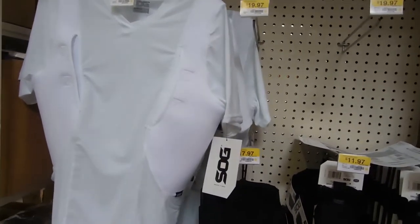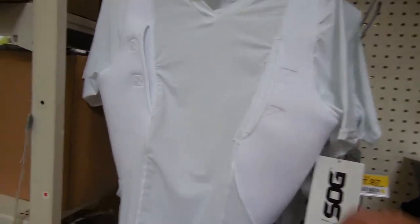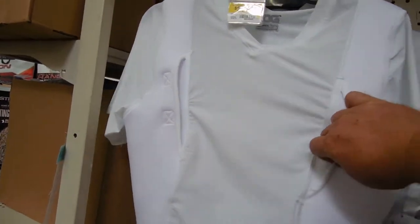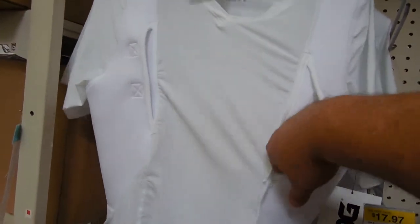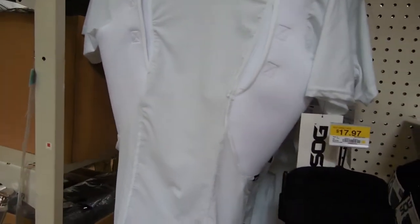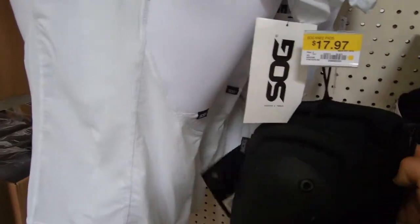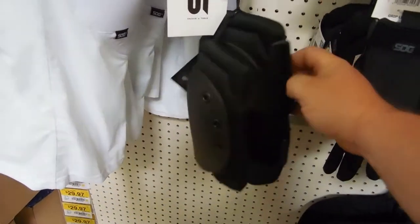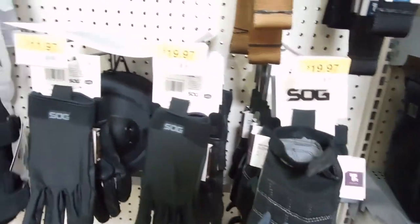Okay, on this side here guys, this is where they're keeping the tactical gear by SOG. You got your inside-the-shirt holster here that you're starting to see people wearing — they're carrying that here at your local Walmart. They also have SOG knee pads and SOG technical gloves at different prices.